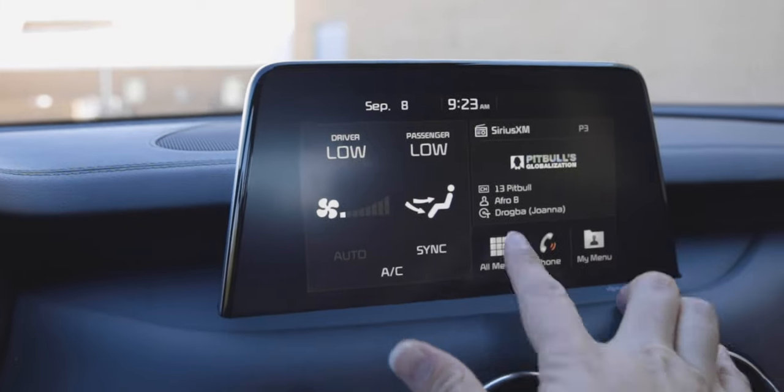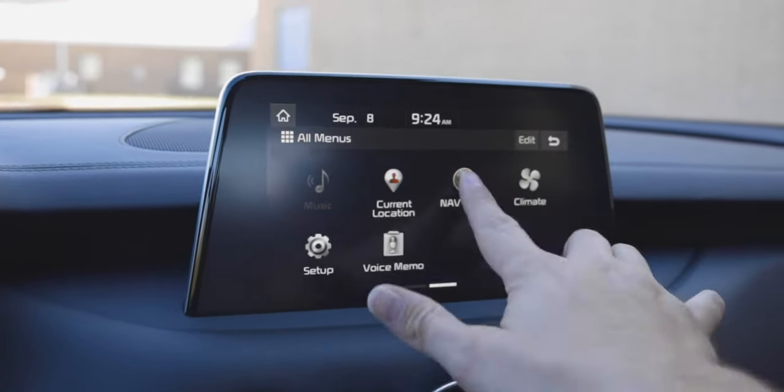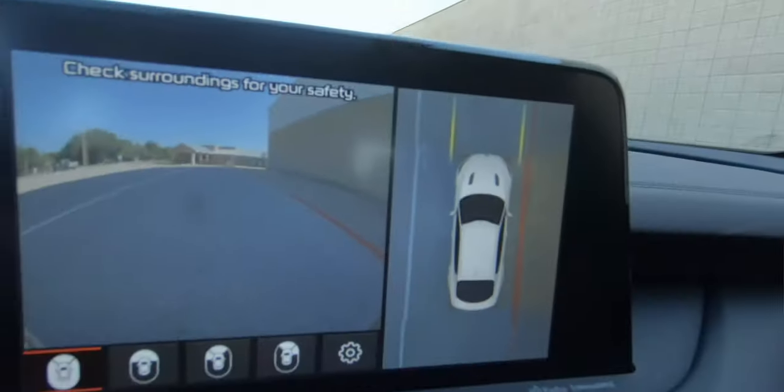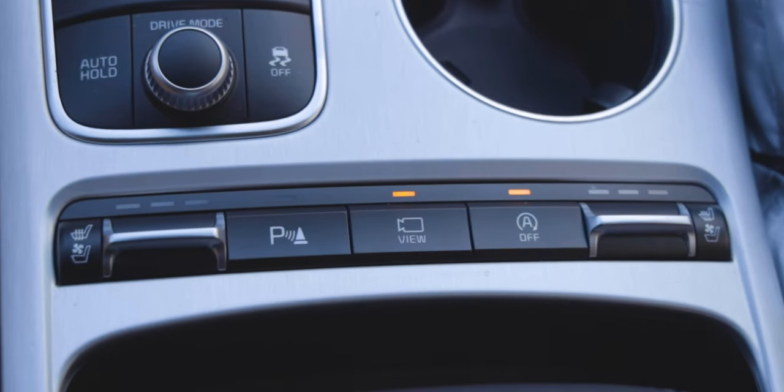Let's quickly talk about the tech. You get an 8-inch touchscreen display with navigation built in — this is Kia's UVO system, which is pretty good and fully touchscreen so no fiddling with controllers in the console. You get Apple CarPlay, Android Auto, and Bluetooth connectivity. New to 2019 is a wireless phone charger. Features include push-button start, blind spot monitoring, radar-guided cruise control, lane keep assist, and a 360-degree camera system that not only comes on when you reverse but can be activated any time to see what's around you.